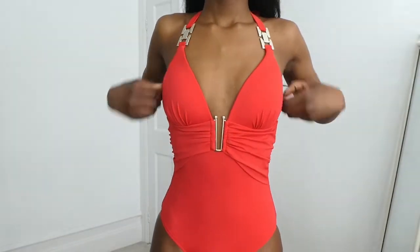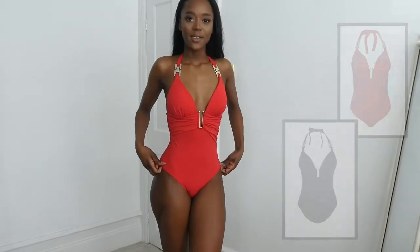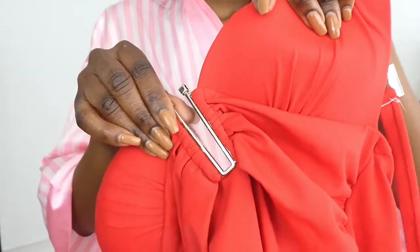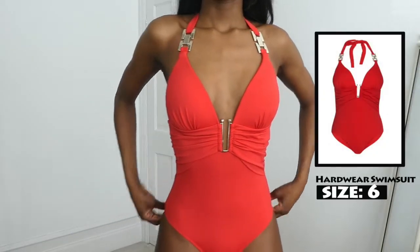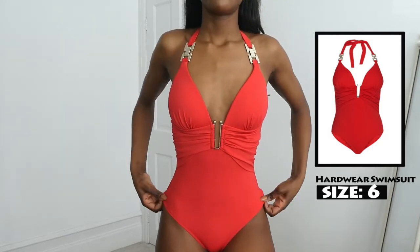So the next swimsuit is this red bodysuit. I absolutely love this because I love red. Red always complements my skin tone and I just really love this — I'm obsessed with it. It has this gold embellishment at the front which is so, so pretty, and also embellishments at the halter as well, and this is how it looks up close. I absolutely love this. This has got to be my favourite.